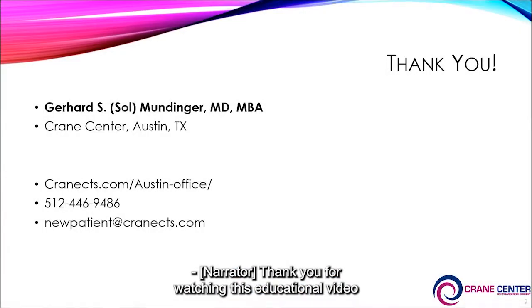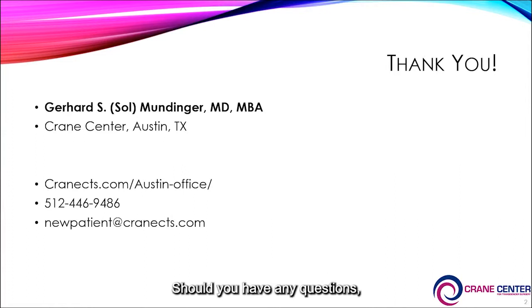Thank you for watching this educational video on feminizing body contouring with liposuction. Should you have any questions, please contact our office or visit us at cranects.com. Thank you.